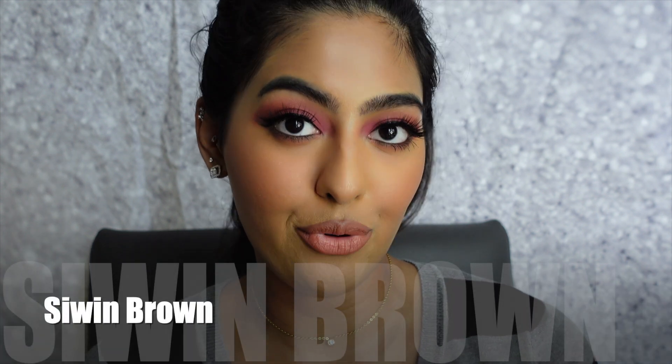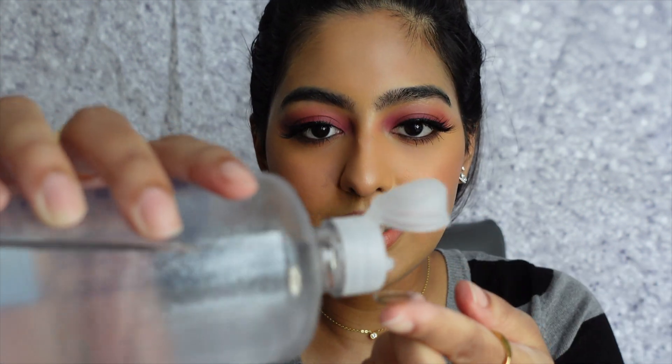The first color I'm trying is called Silwin Brown. I'm going to put some solution on it — this makes it easier to apply — and make sure it's flipped to a round position before putting it in. Here's how the first eye looks with Silwin Brown compared to my natural eye color. You can definitely see the difference; it looks very natural on the eye. Applying the second lens — and that's how both eyes look with Silwin Brown. They look so beautiful, natural, and vibrant.